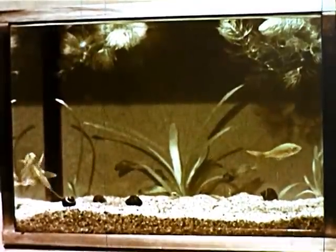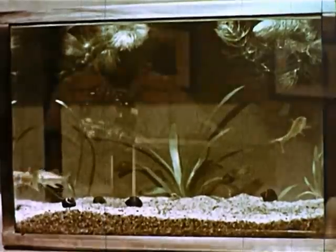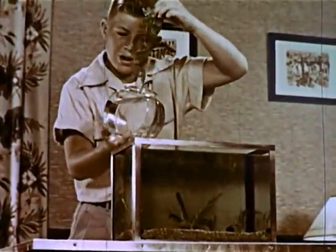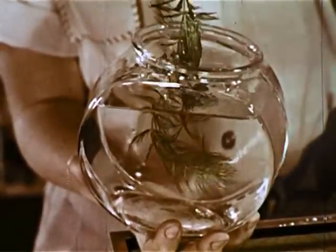Even under these ideal conditions, goldfish seldom lay eggs in an aquarium, although it is possible. If this were to occur, the eggs would have to be removed to a separate bowl, for many fish cannot resist eating them.